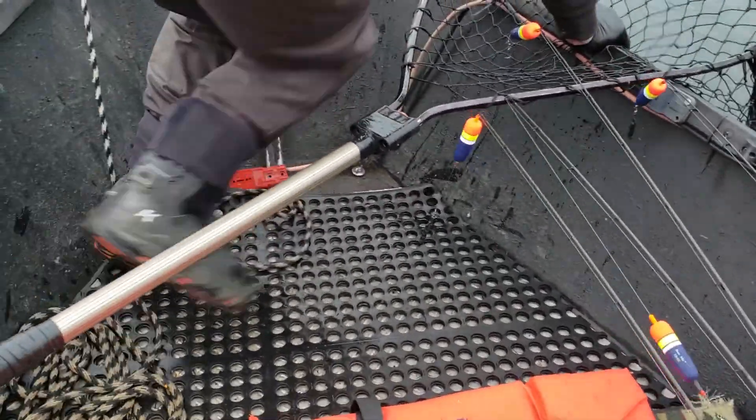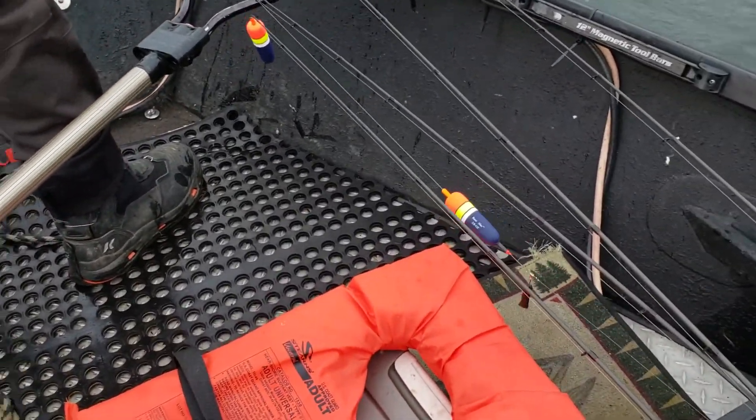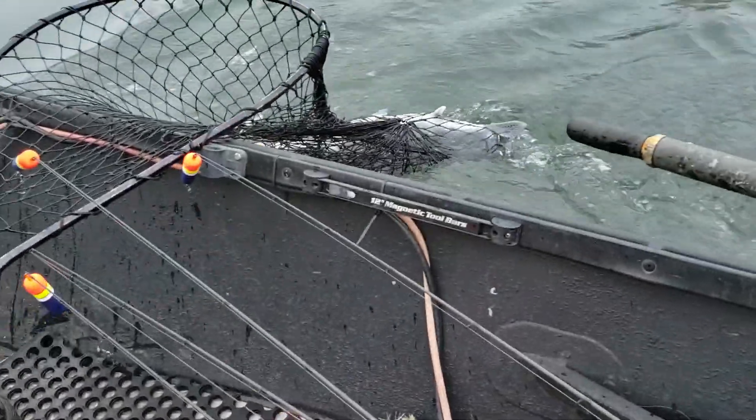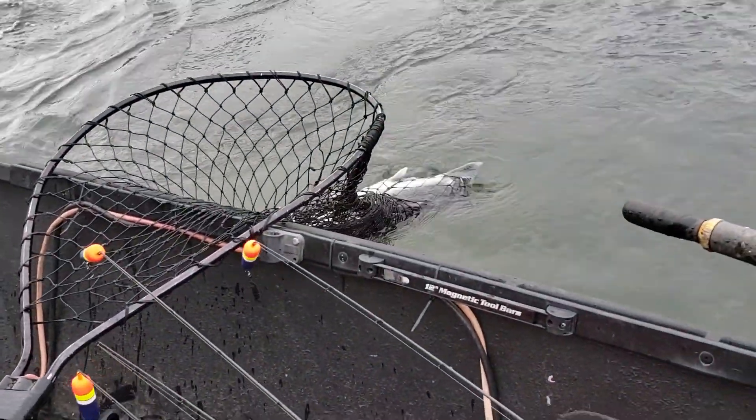I gotta go down here and do this. There's Carter's fish. Very nice.